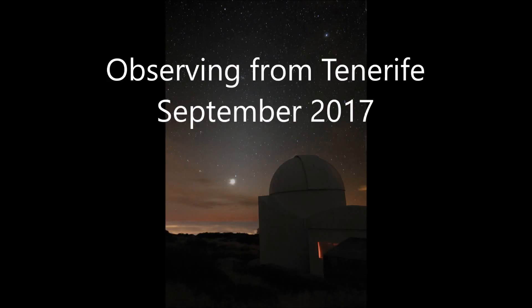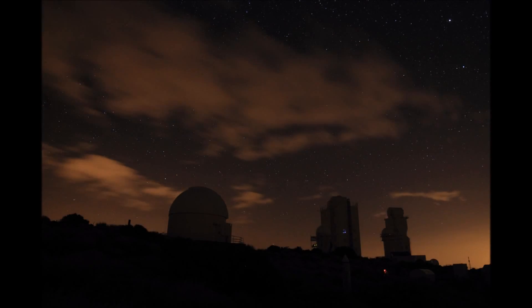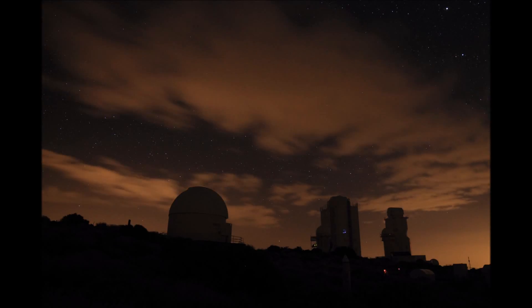I spent a week in September observing from the IAC on Mount Teide, Tenerife. The skies over Tenerife were pretty dark and well above the clouds, with good company and a chance to observe from a professional observatory.